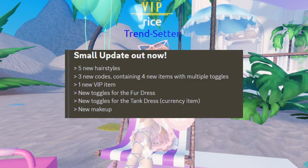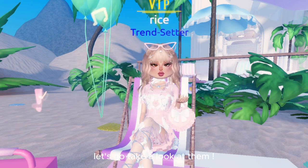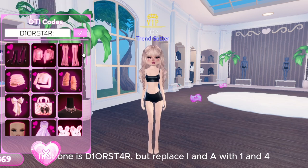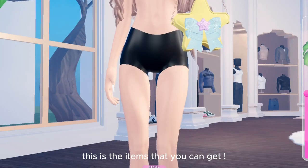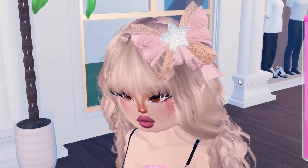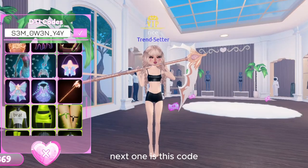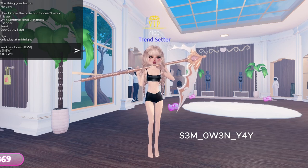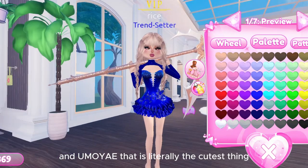Here's what's new. Let's go take a look at them. There are three new codes that you can redeem. First one is D10RST — replace I and A with 1 and 4. This is the items that you can get. Next one is this code, and Amoye, that is literally the cutest thing.